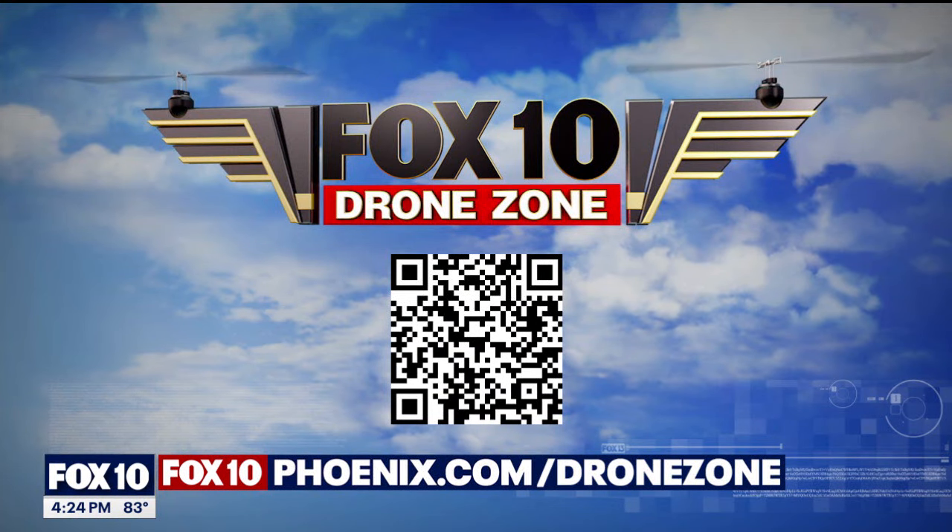Great work by drone pilot Joe Tillman. I have a feeling a lot of people are going to want to check this out after seeing this. The park opens at 9 a.m. and the last entry is at 4 p.m. Bring plenty of water and good hiking shoes. For more Drone Zone stories, scan the QR code on your screen or head to foxtenphoenix.com/dronezone.